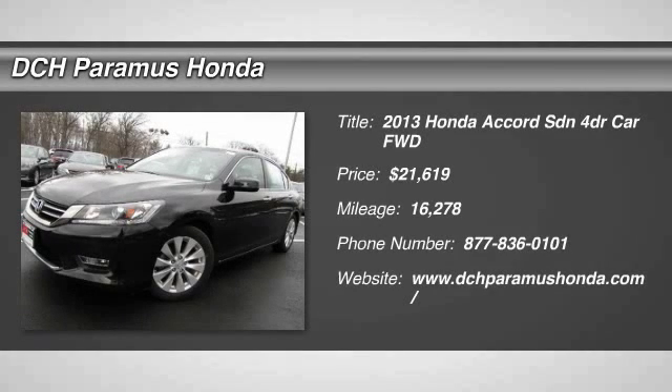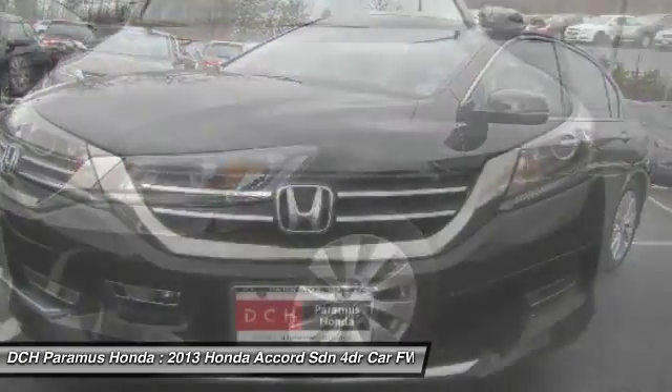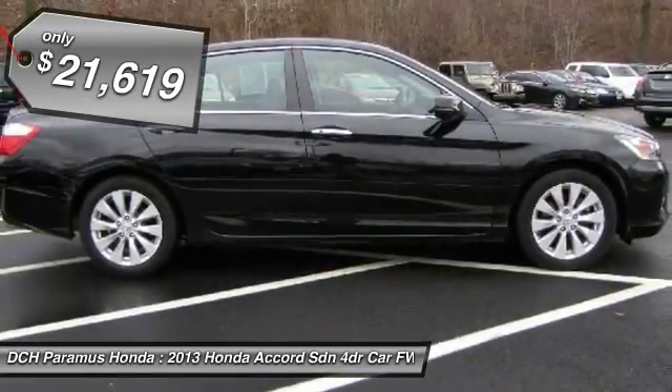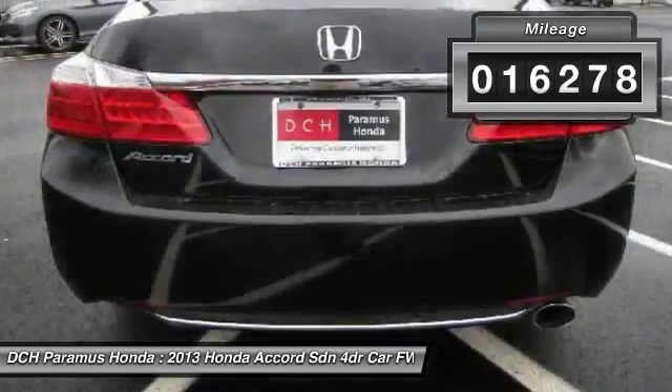The 2013 Honda Accord — ingeniously simple, yet overflowing with luxury and technological creativity. All that and more in the Accord, and it is priced below $25,000. This vehicle has less than 20,000 miles.